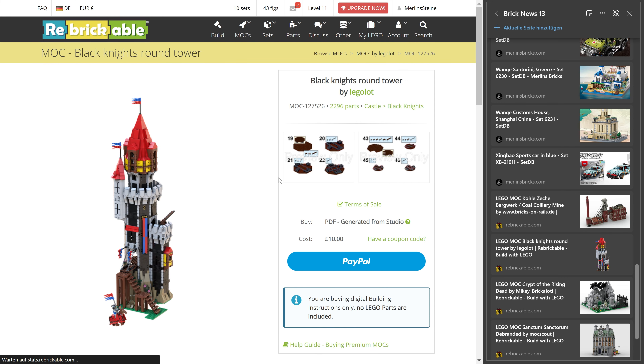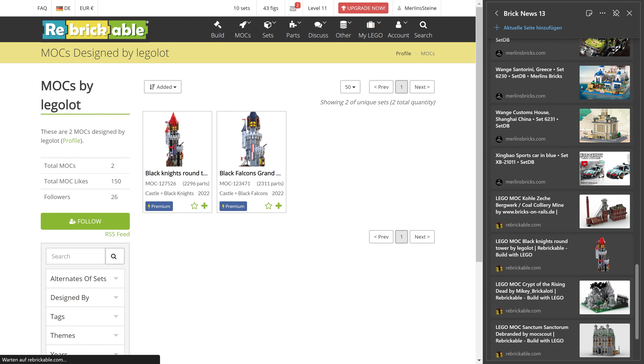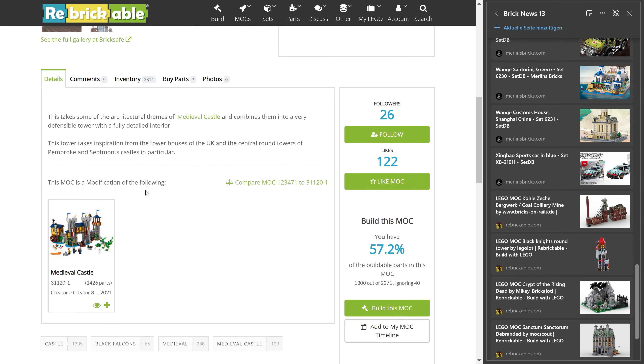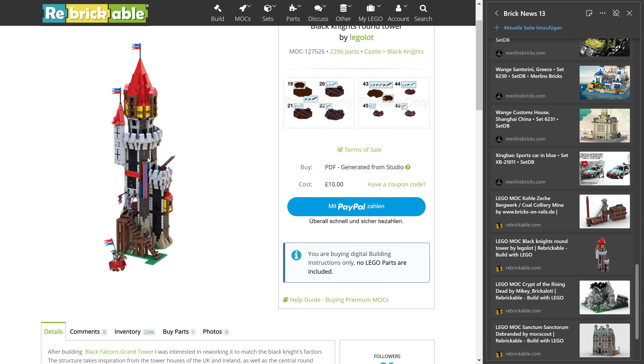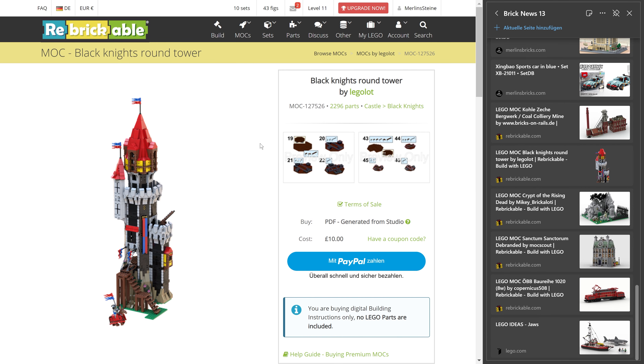Then we have the black knight's round tower from LegoLot — 2,296 pieces asking 10 pounds for the manual. I think LegoLot did a similar tower before — the Black Falcon's grand tower — which was a modification of the medieval castle set 31120 from LEGO. Now he's moved into the idea of the black knight's round tower. Personally I'm a big fan of this black design — my childhood castle from the late 80s was one of the black ones. Great design, though you'll need almost 2,300 parts and you're on your own sourcing them.